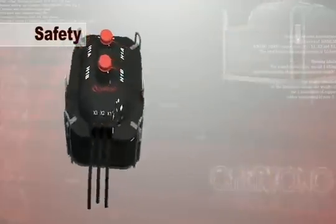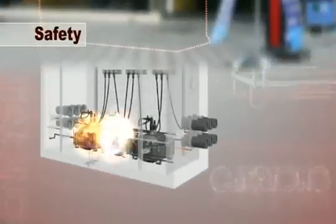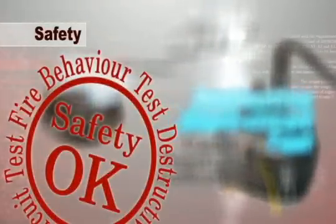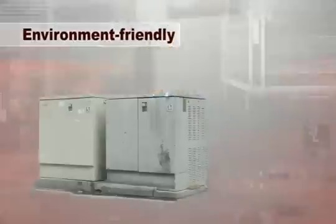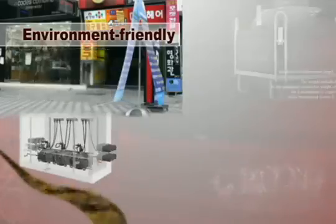With the use of solid insulation, the risk of catastrophic explosion and fire, which are associated with oil-filled equipment, is minimized. Its excellent performance was internationally verified by special tests such as fire behavior tests and destructive tests. Contrary to oil-type transformers, SIDT solid insulation does not risk contaminating the water or soil.